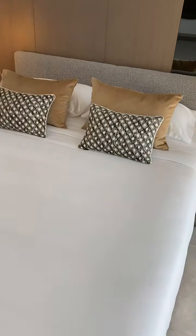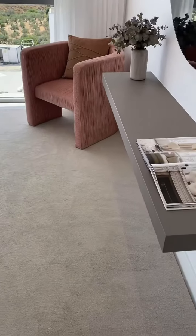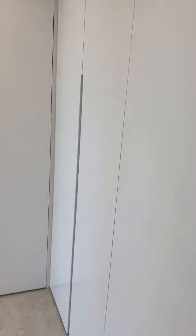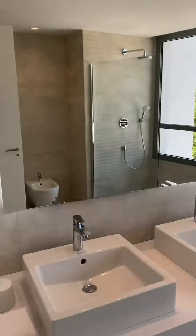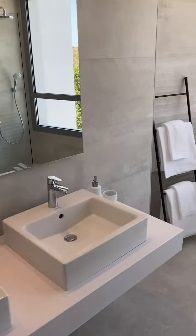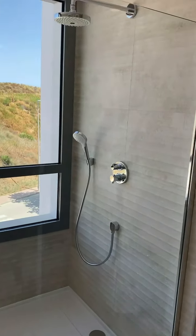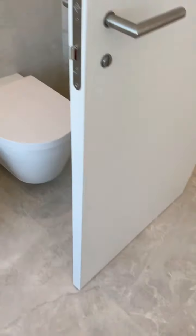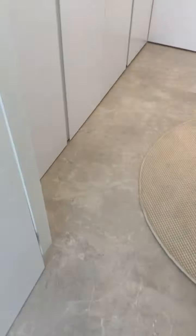There's loads of space — even if you wanted a bigger bed than that king size, there's room for more furniture. You've got almost a dressing room area, then you go through into a huge en suite with his and hers sinks — the LED lighting behind is causing some flashing on screen. There's a massive walk-in shower, toilet and bidet, and the same tiling that runs throughout the whole apartment.